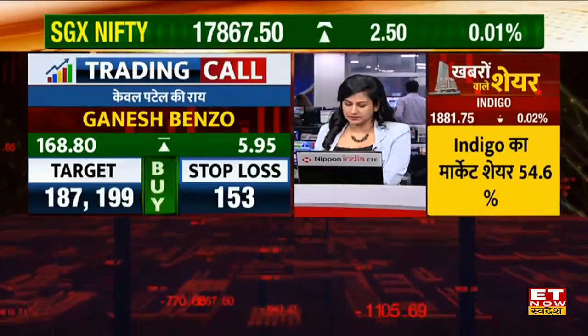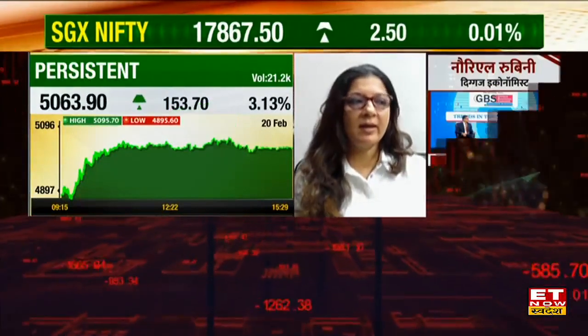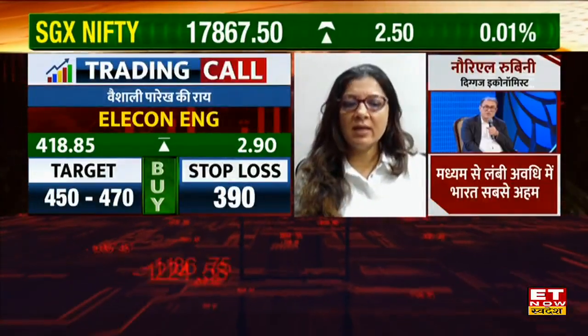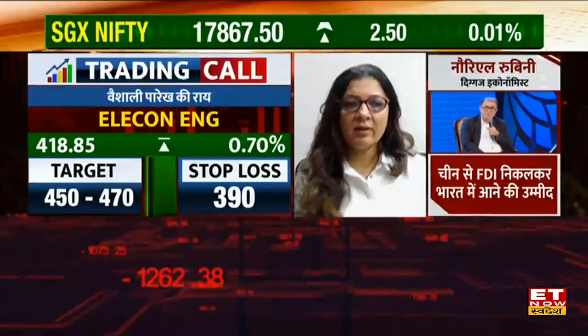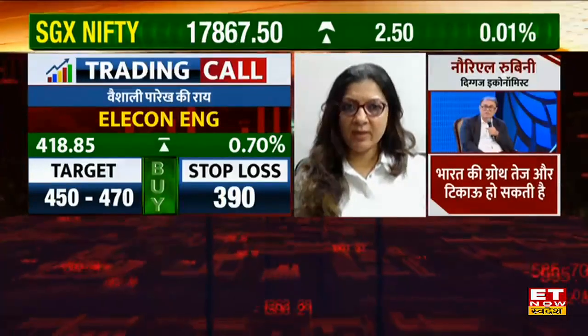Now, Vaishali's picks — which stocks are on Vaishali's radar? I have a persistent choice in the front line. With a CMP close to 390 and a stop loss, this stock can be retested again on the previous side — that is 450 and 470 — these are two trading targets in this stock.